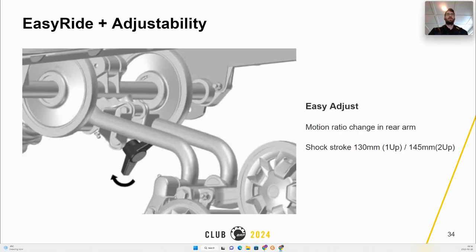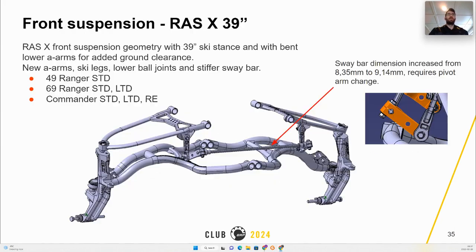Rear shock stroke for MY23 was 126 mm for one-up and 139 mm for two-up, while MY24 is 130 mm for one-up and 145 mm for two-up. The MY24 49 Ranger standard, 69 Ranger standard and limited, as well as the Commander standard, limited, and RE will have the new RAS 3 39-inch carved A-arms. Shock length and stroke remain the same between MY23 and MY24 39-inch. The sway bar dimension is increased to further improve handling.